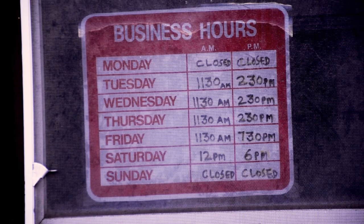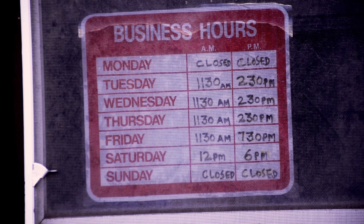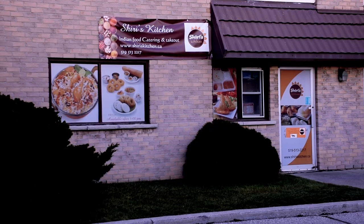Shiri's Kitchen is just that — it's her kitchen. It's a small, family-operated business by Shiri and her husband, with part-time help from their sons. Their hours reflect this, so make sure to check when they're open before coming.